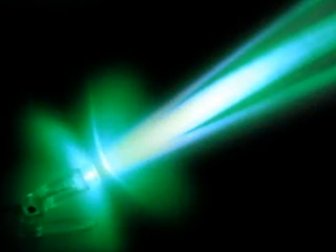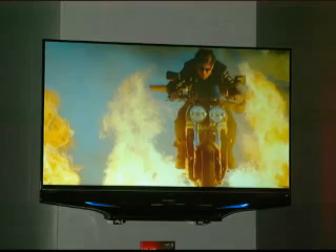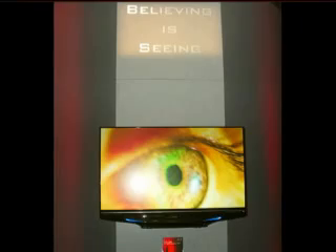We've actually been able to now take and up the power on blue and green to basically create an environment where we can actually draw the pixels and scan the screen in a way that still gives us 1080p resolution.